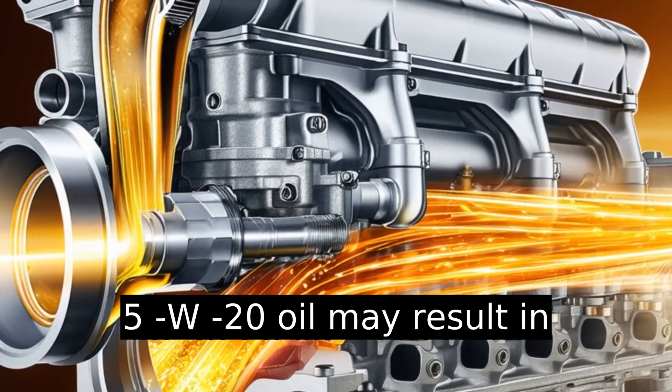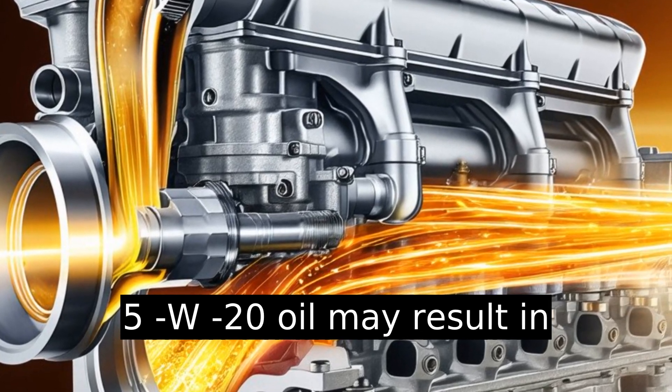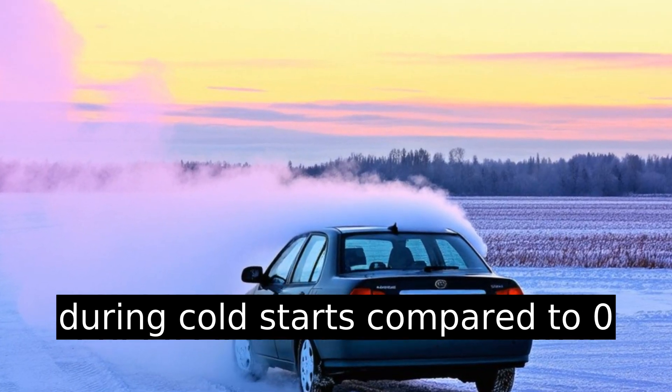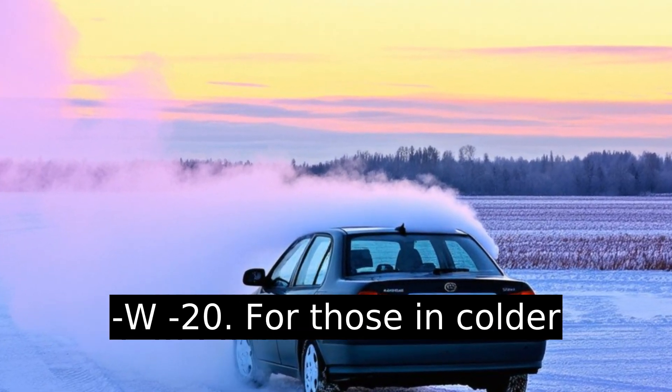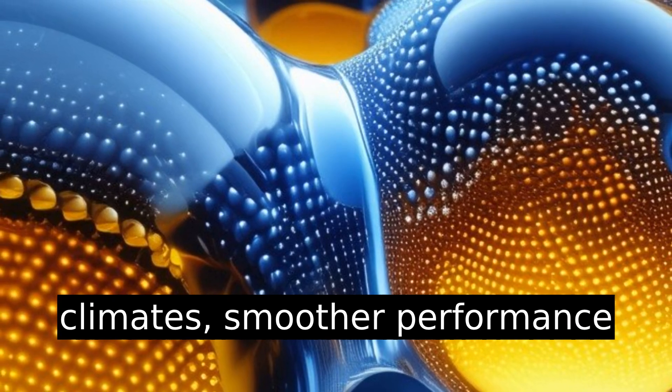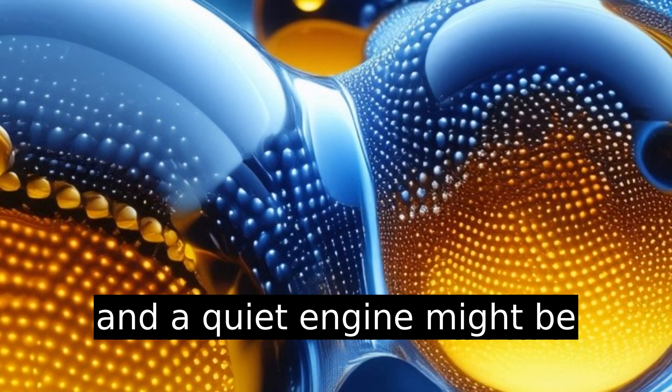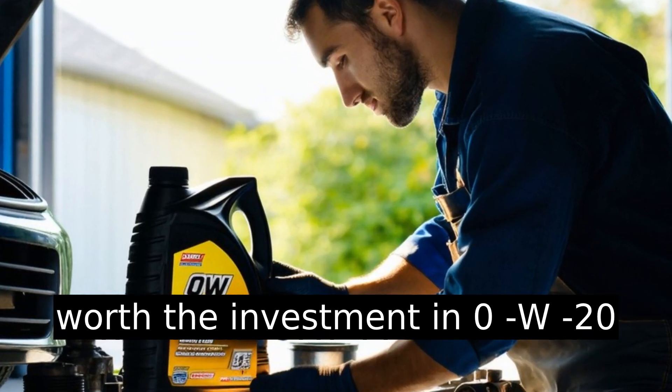5w20 oil may result in slightly higher engine noise during cold starts compared to 0w20. For those in colder climates, smoother performance and a quieter engine might be worth the investment in 0w20 oil.